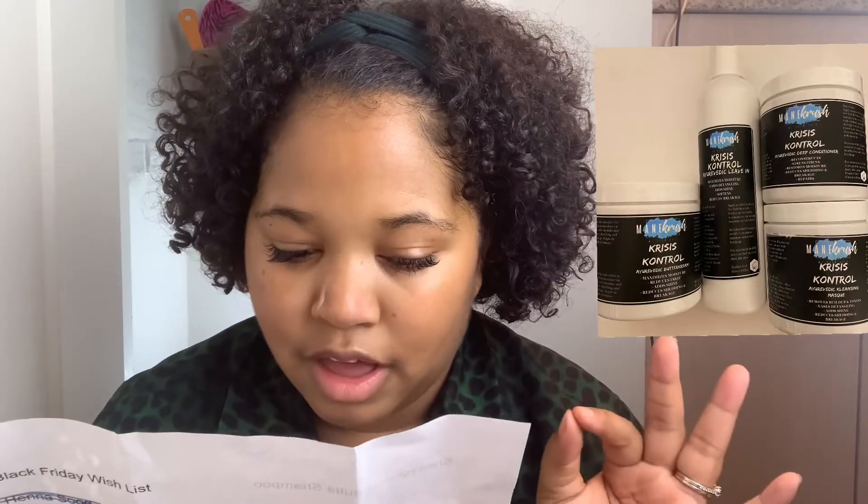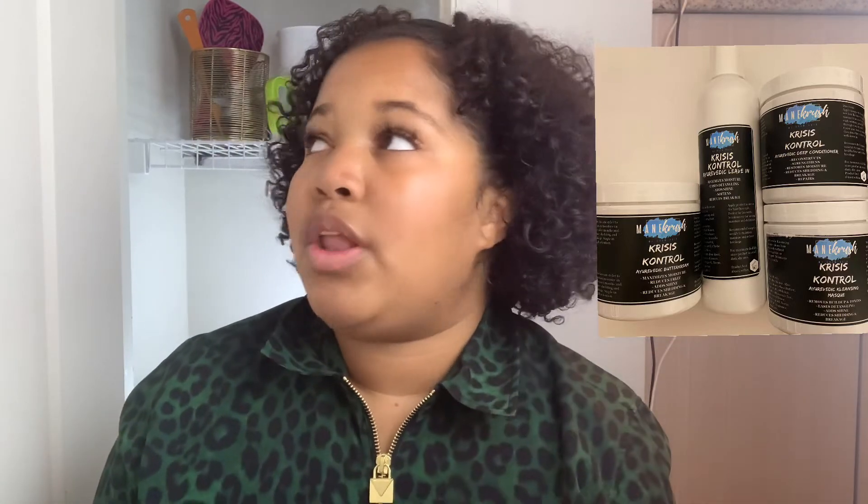Next is Mane Choice — their entire Crisis Control A-rated Collection looks so good. They have a wash, a mask, a cream, and a leave-in. Guys, that collection is only $50 right now, so even if they have 50% off that's going to be $25 — that's in my budget. And that's my second tip: set your budget. I'm going to get that whole collection because I want to try the brand and everyone's talking about it.